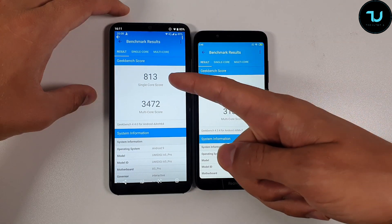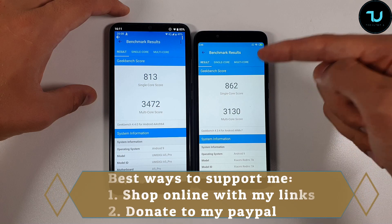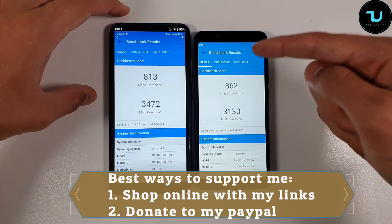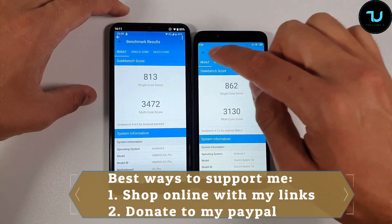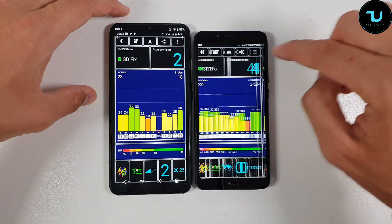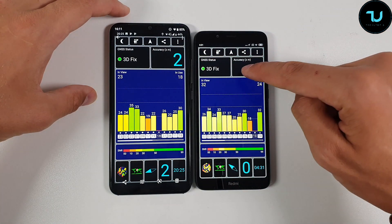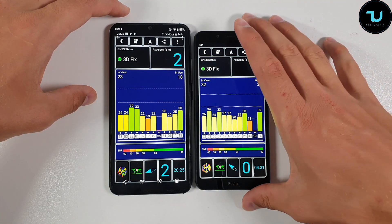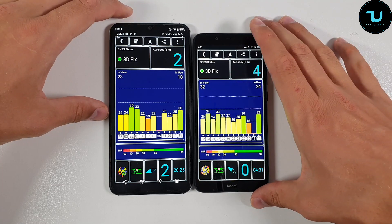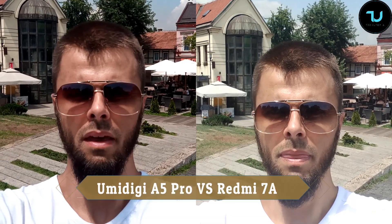Geekbench 4 scores are also impressive. The Umidigi A5 Pro has 4GB of RAM versus 2GB on the base Redmi 7A — you'd have to pay more for the 3GB/32GB Redmi 7A variant. The Umidigi A5 Pro also wins on storage: 32GB versus 16GB (or 32GB if you pay $110 for the Redmi 7A). Now let's go with the camera comparison.